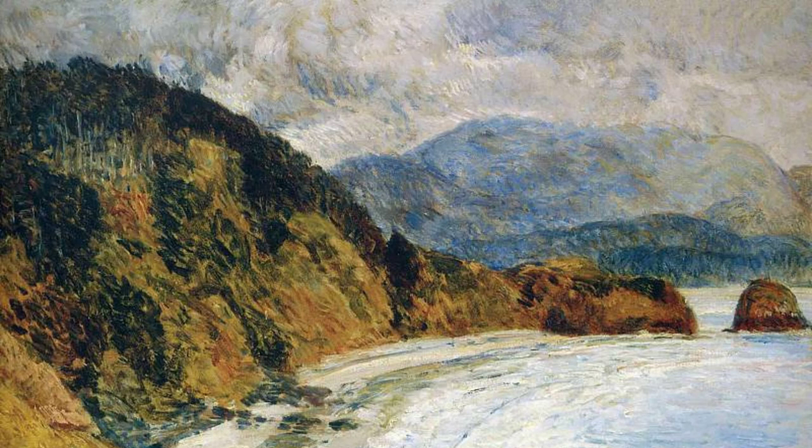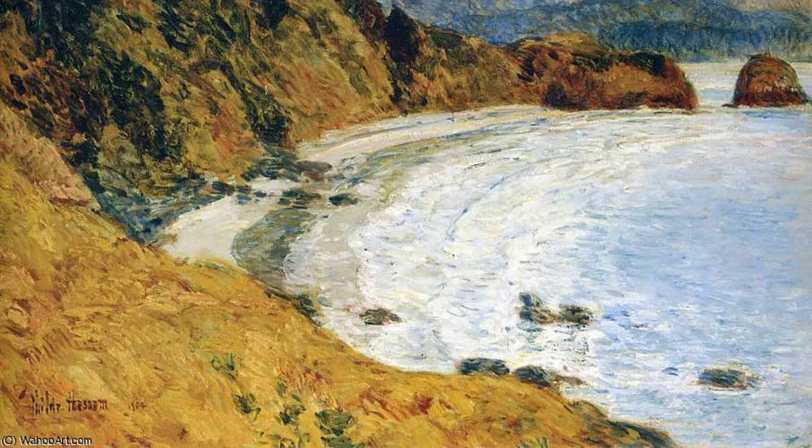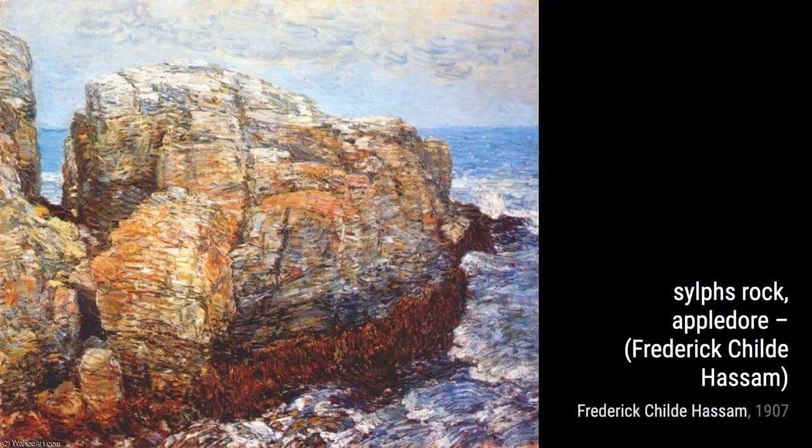Moving on to Untitled 5804, Hassam showcases his talent for capturing the play of light and shadow. The way he paints the sunlight filtering through the trees creates a sense of tranquility and serenity.